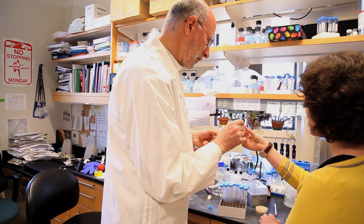Having a Goldwater recipient really recognizes the quality of the kinds of students that are coming through the Boston College biology program at this point.